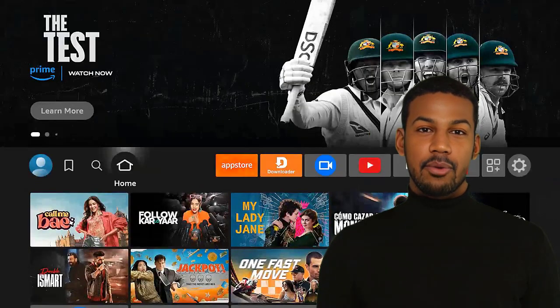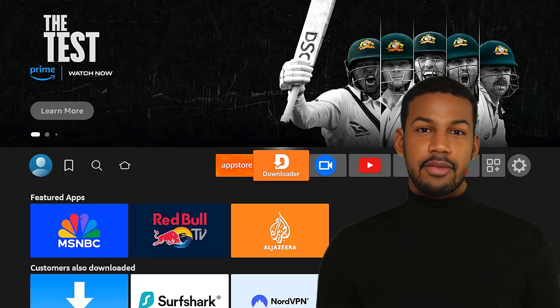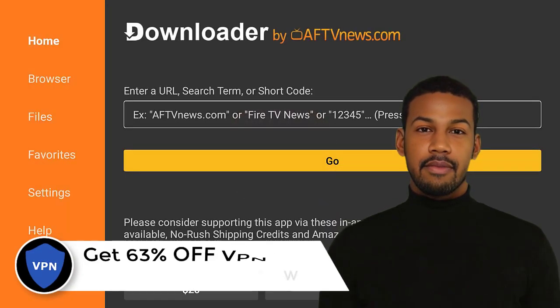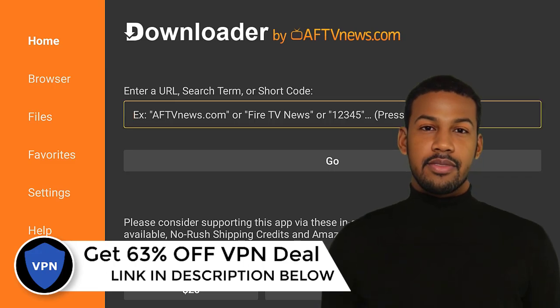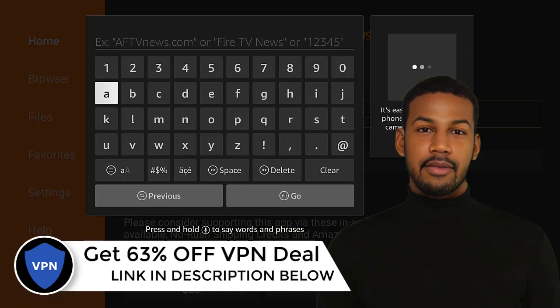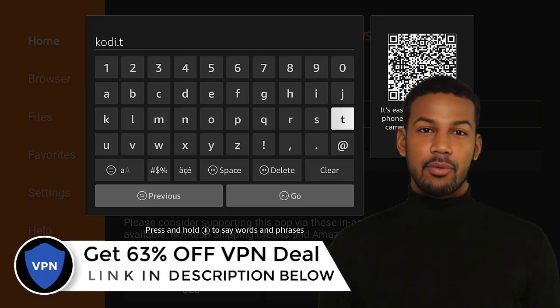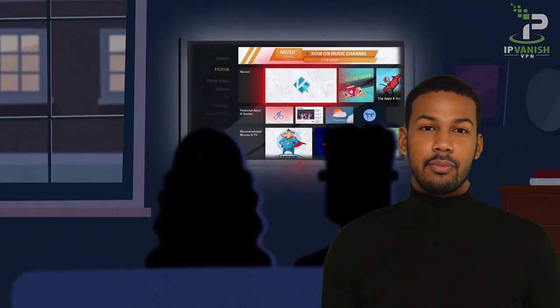Hello guys, in this video we are going to review the best K build. This build is one of the most K builds available, as it's full of contents, categories, and has a user-friendly interface. For this reason and more, it's considered one of the best K builds.